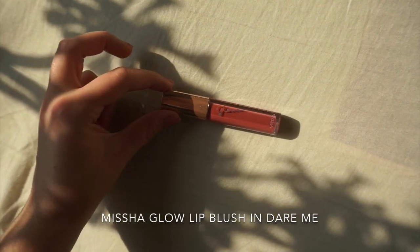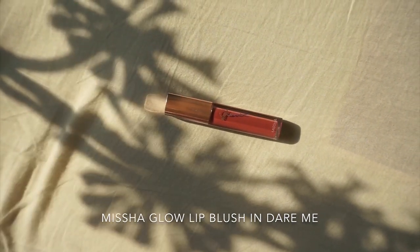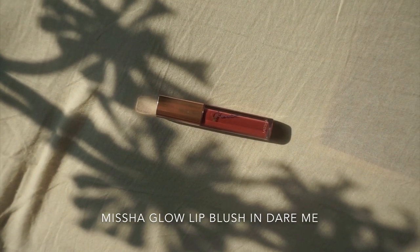Hey guys! So today I'm going to be doing a review of a Missha lip product I picked up a few weeks ago. I've had it for a couple weeks now — it is the Missha Glow Lip Blush. I kind of bought it on a whim. I brought it home and did a little more research on it in English because all the signs are in Korean of course. And it's actually something I've had mixed feelings about over the couple weeks I've been working with it, trying to decide what my review was going to be like. So if you're interested in learning more about this glossy lip product, please keep watching.